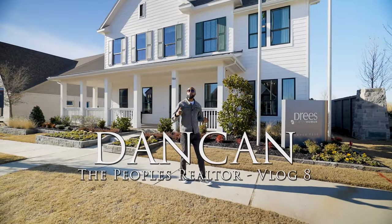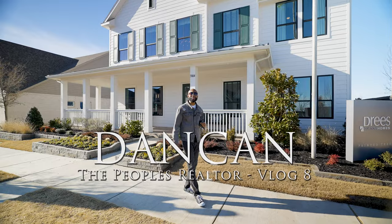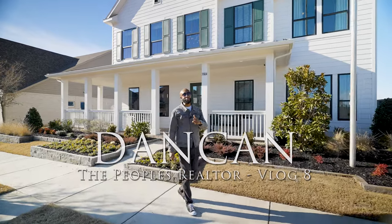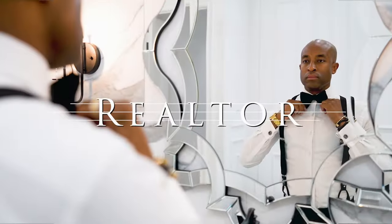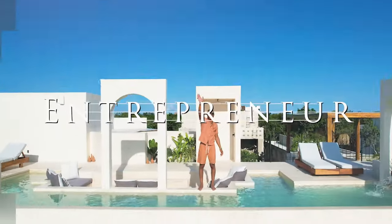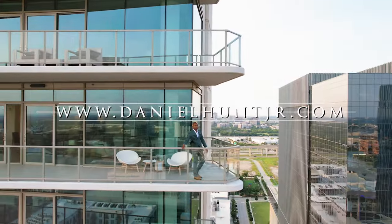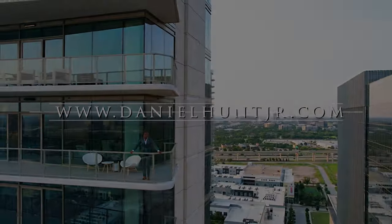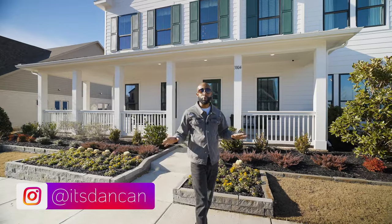So you're looking for a home in the far north suburbs of Dallas, Texas? Well, I have a beautiful home to show you today. One of my favorite builders, Drees Homes. We're here in McKinney, Texas in the Painted Tree community.